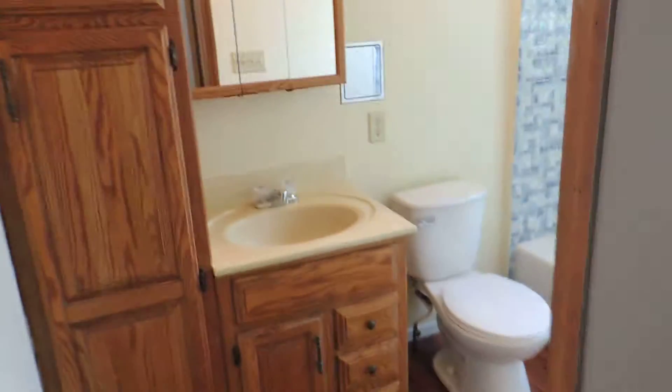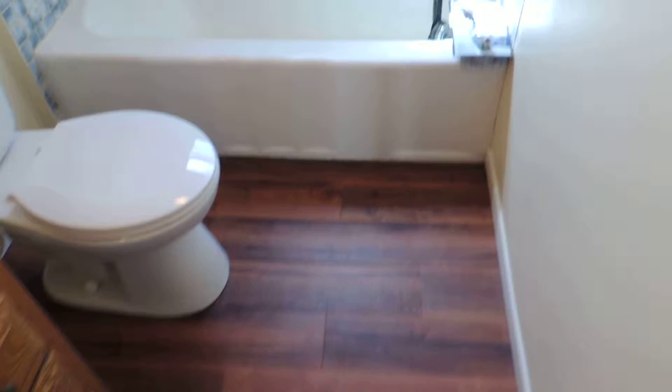Show you the bathroom here. New cabinets, of course new flooring. Putting in a new shower head there.